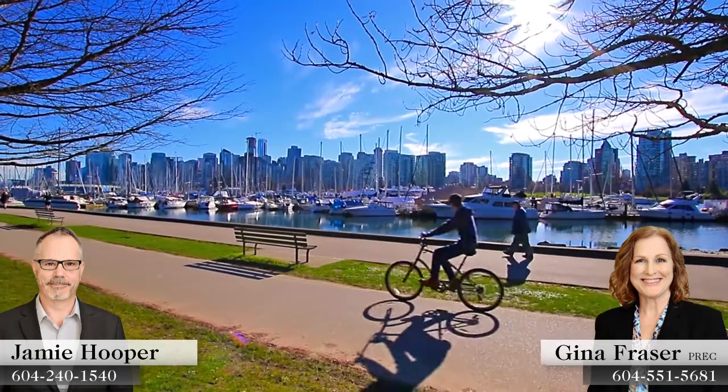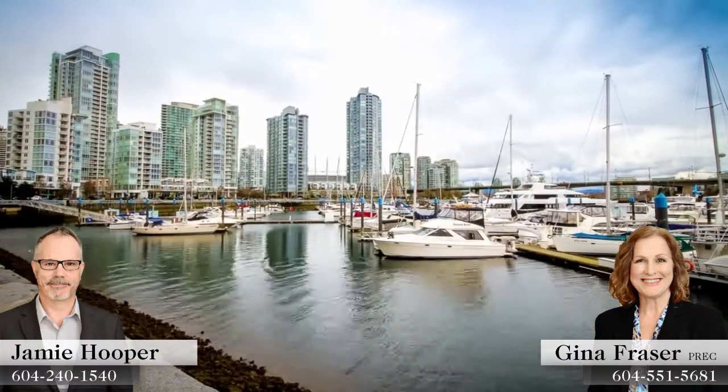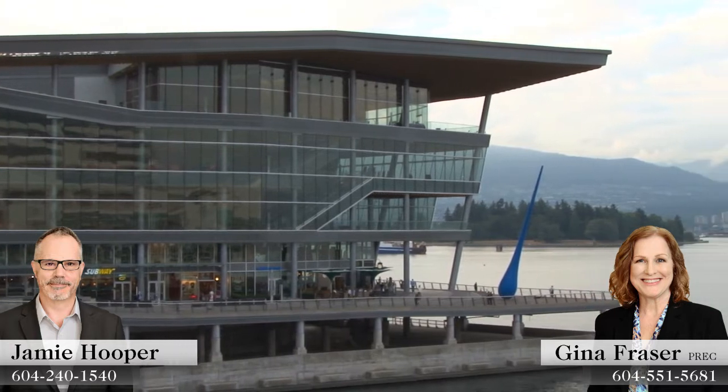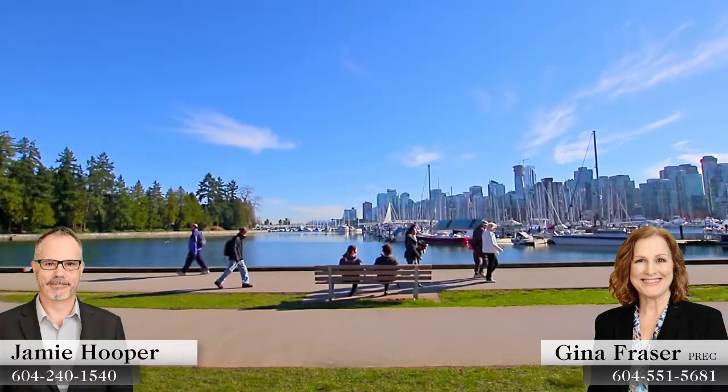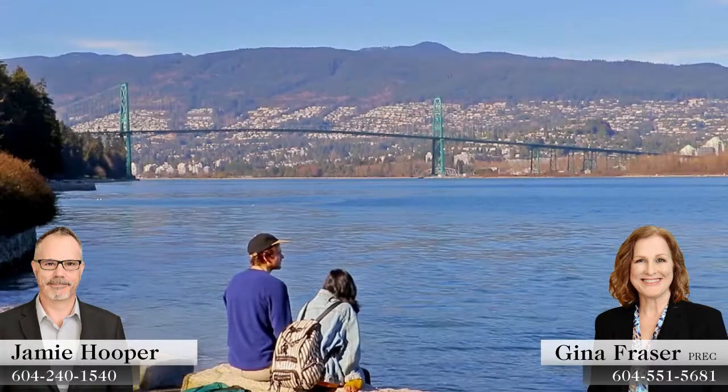Located right in the heart of downtown Vancouver, you'll be surrounded by all of the features that make this one of the most sought-after cities in the world. The Vancouver Convention Centre, Olympic Cauldron, Marinas, and Sea Wall all attract locals and visitors throughout the year, who stop for a coffee or lunch break against a stunning West Coast backdrop.